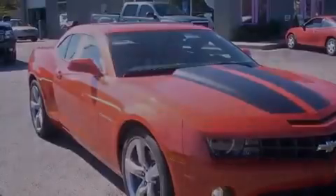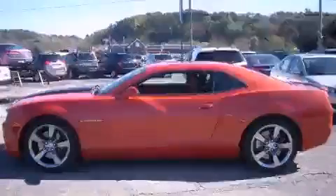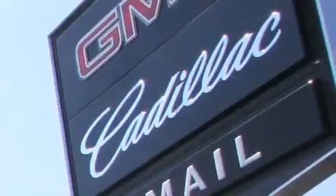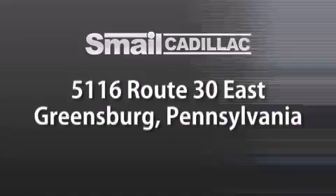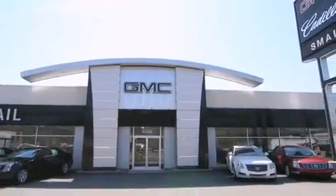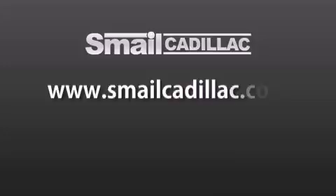Call or visit us right now and arrange your test drive today. Smail Cadillac is conveniently located at 5116 Route 30 East in Greensburg, just half a mile from the Westmoreland Mall. Contact us today to find out about our financing specials and leasing offers, and make sure to visit us at SmaleCadillac.com.